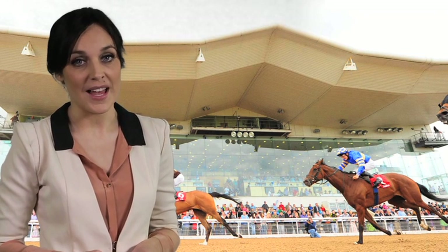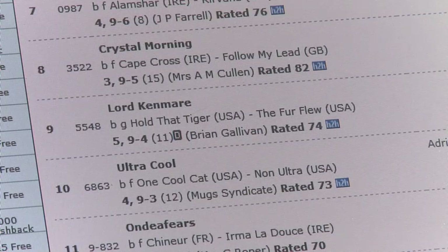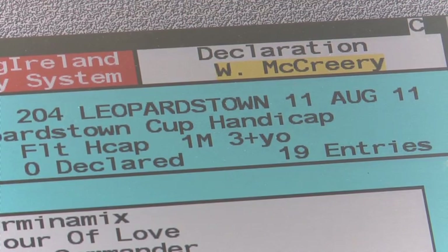Horses are, after all, athletes, and they're treated as such. Unless it's an early closing race, like a Grade 1 race, or a major handicap like the Irish Grand National, generally trainers will enter the horses five days before racing.